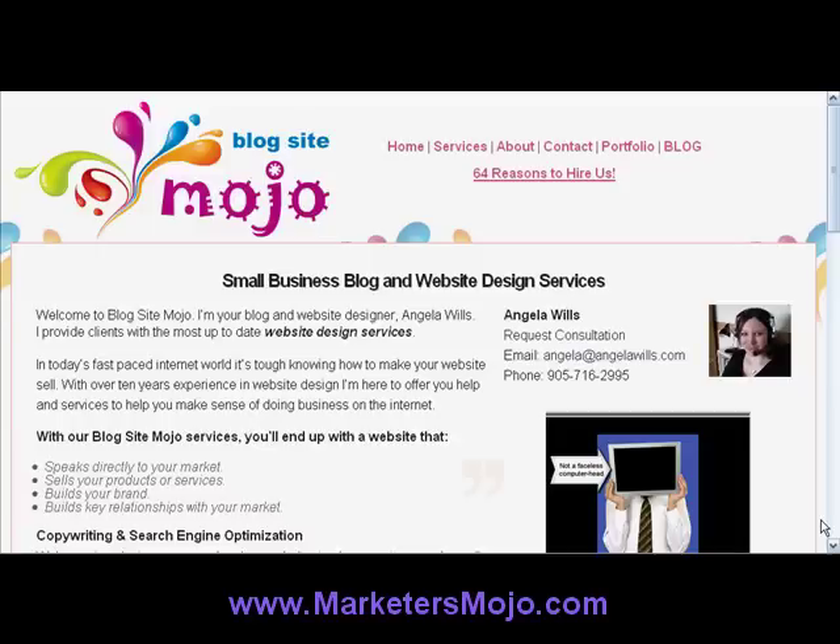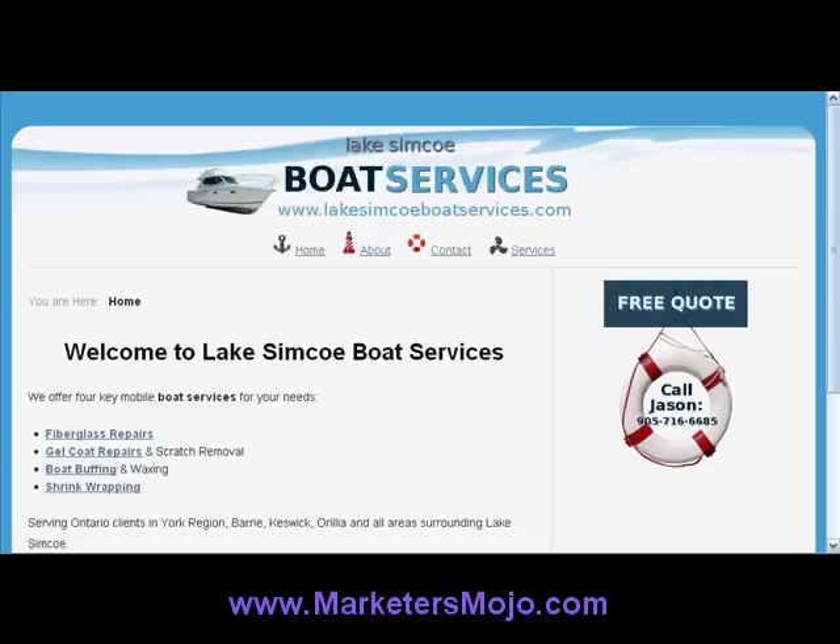I focused in locally to help a client and got some really great results, so I just wanted to share those with you and see the power of also working with local business, or if you are a local business, the power of really getting your business online and using local search to get yourself found. I'm right here at Blogsitemojo but I'm going to go to this site, it's called Lake Simcoe Boat Services.